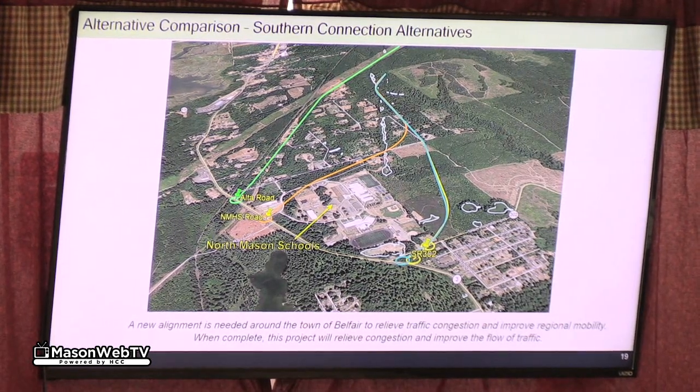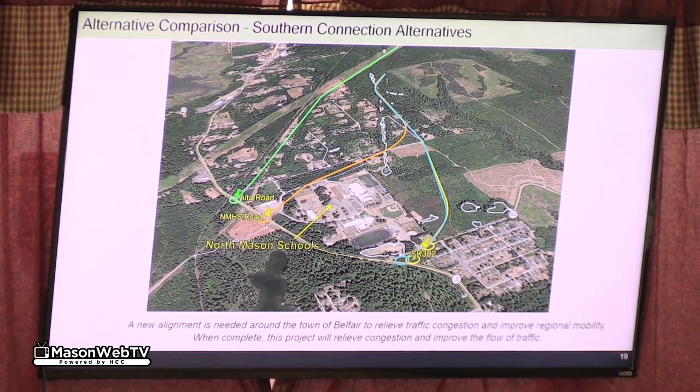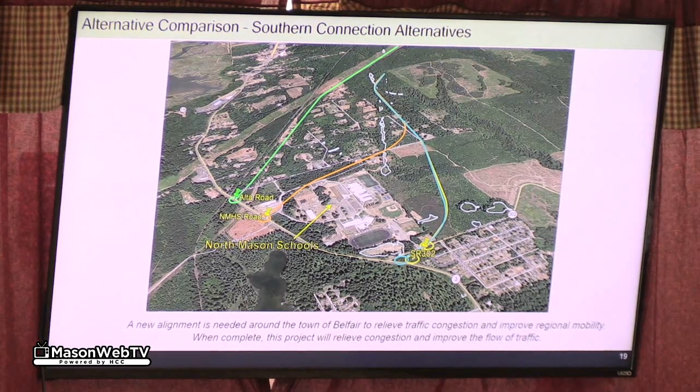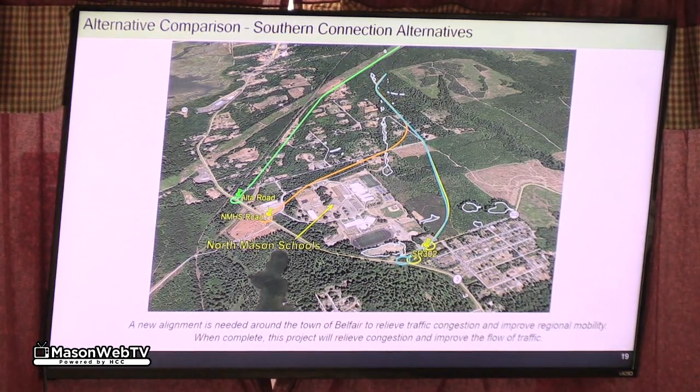We knew we had issues with that one. Especially after we found out it was probably going to be a roundabout from Alex's analysis, we looked at what if we put two of them in there — could we thread the needle a little better between all that development? So those are the two options at 302.